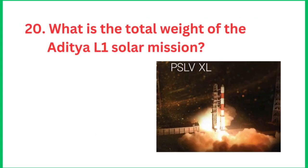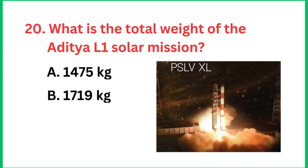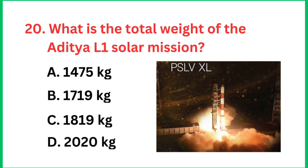Question number 20: What is the total weight of the Aditya L1 solar mission? The total weight of the Aditya L1 solar mission is 1,475 kg.